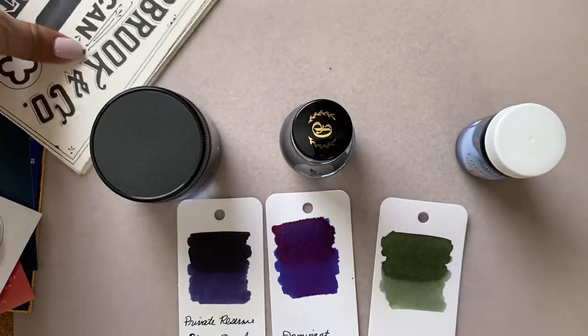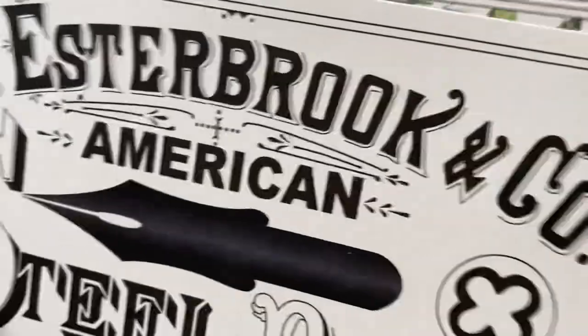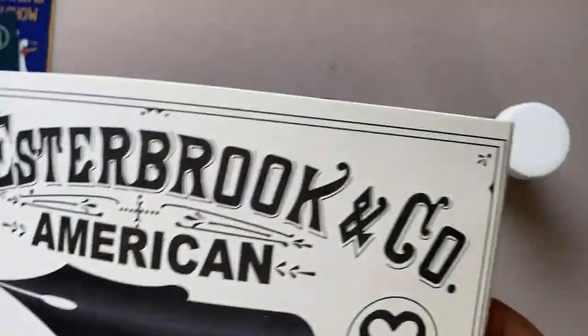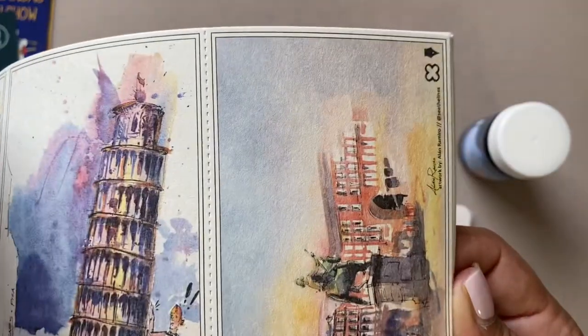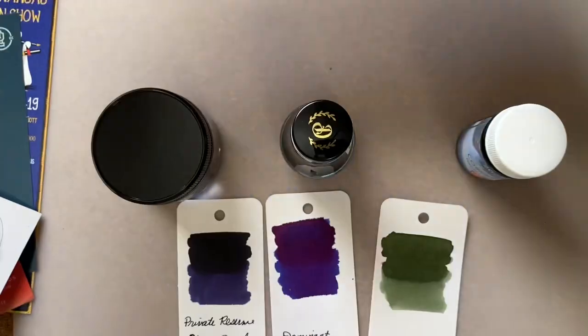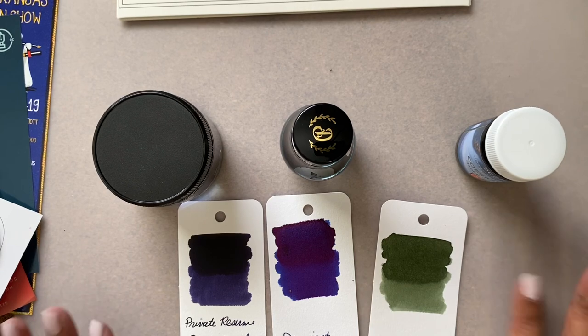And this one too - these are just beautiful. I love it. I don't know that I'm gonna be able to use it as blotting paper though - it's just beautiful. Anyway, that's it, that's everything I have to share with you today.